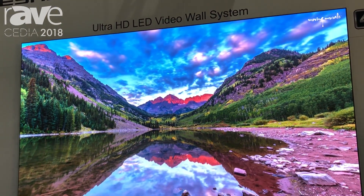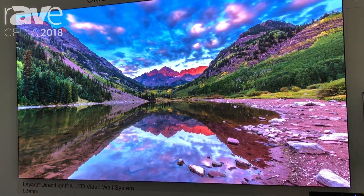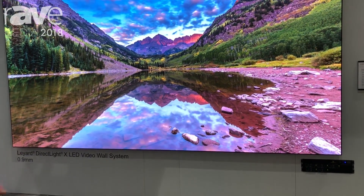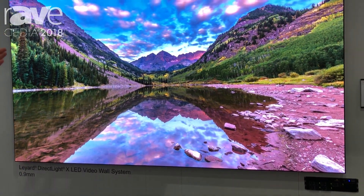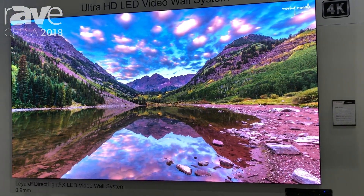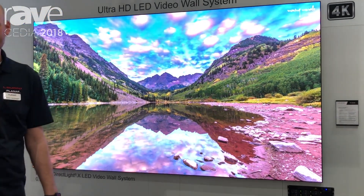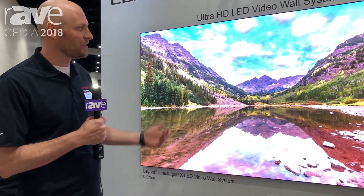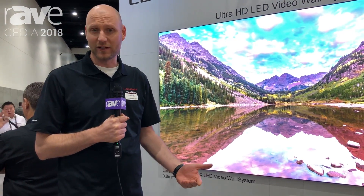DirectLiteX is a fine pitch LED video wall available in 0.7, 0.9, 1.2, and 1.8 pixel pitches. It is a 6x6 array of 27-inch cabinets that is ADA compliant. That means the install depth is less than 4 inches off the wall, so this is suitable for a wide variety of applications, including residential.